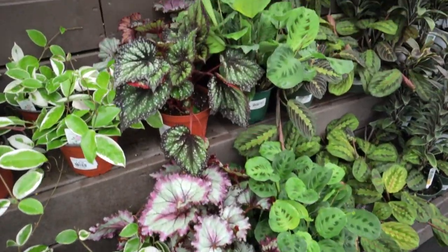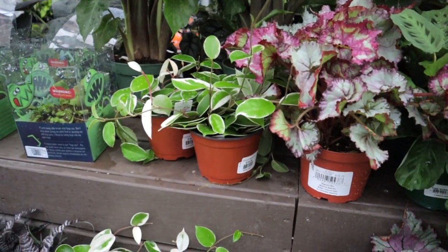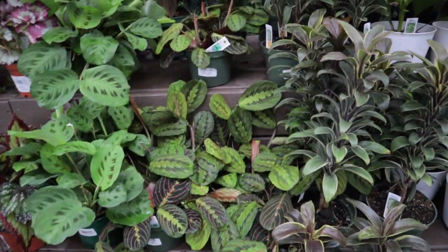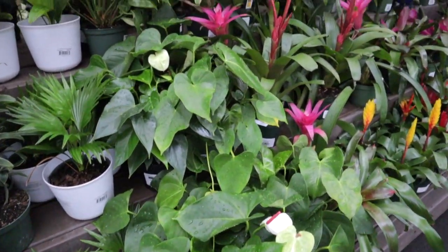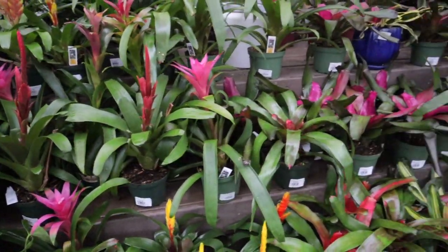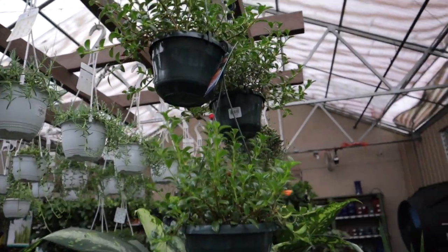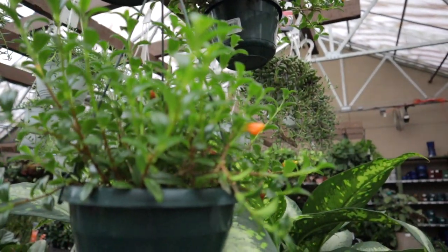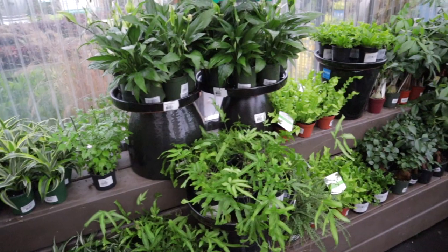They have some really nice rex begonias in smaller planters — $16.99. These hoya are crimson queen, $24.99. Some really beautiful marantas. Palms, anthuriums, just a beautiful variety of bromeliads. They have these goldfish plants for $19.99 — you can see that they have little yellow flowers that look just like goldfish.